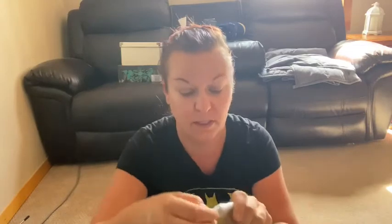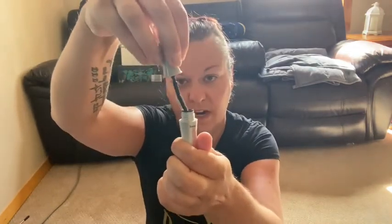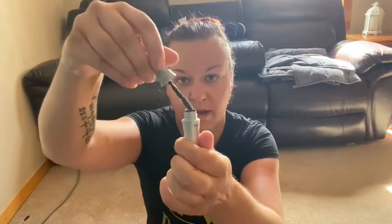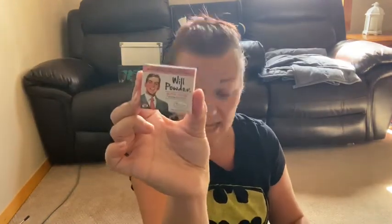The first thing is the same cleanser that we got in the first bag — not bad, having two means I can really test it. Next up is by Benefit: the 24-Hour Brow Setter. This is the setting gel and it's clear — I don't have this, so cool! I need this. Maybe I'll sit down and do my makeup after this.